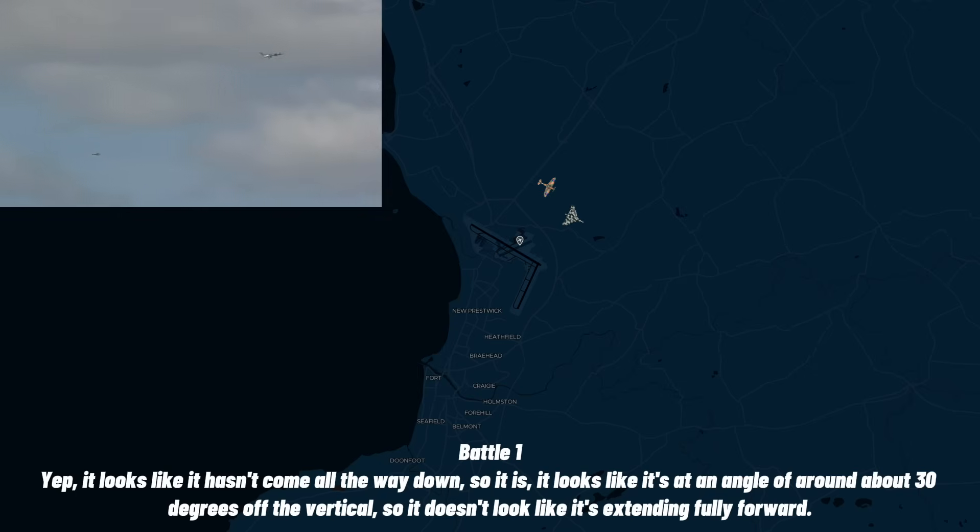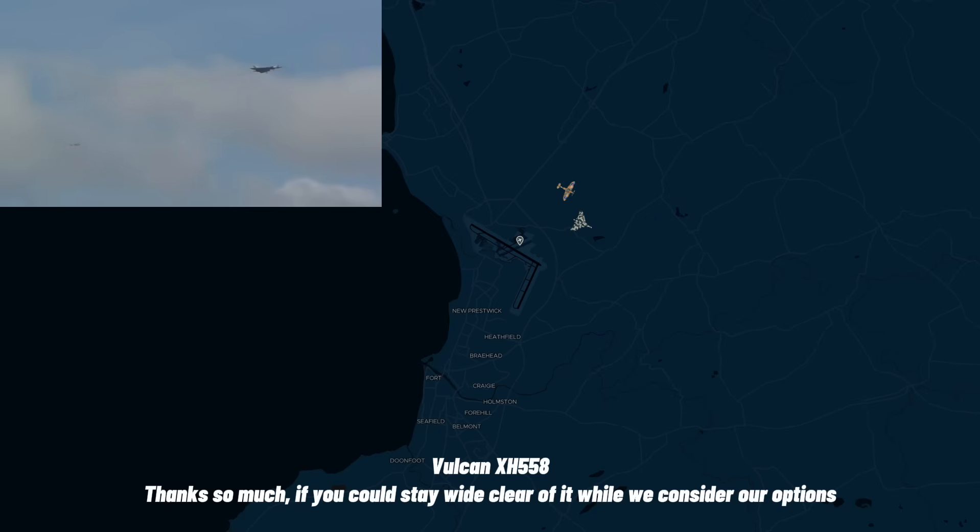Yep, it looks like it hasn't come all the way down. It looks like it's at an angle of around about 30 degrees off the vertical, so it doesn't look like it's extended fully forward. Thanks so much — if you could stay wide and clear of us while we consider our actions.